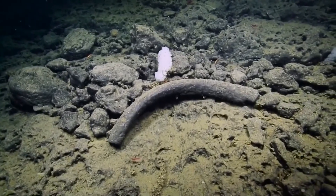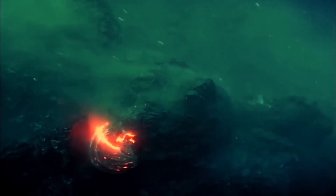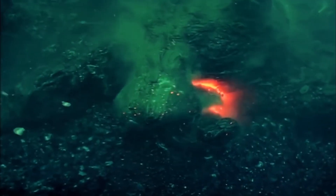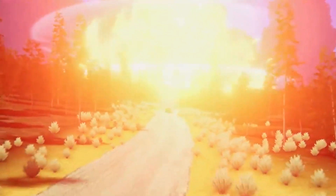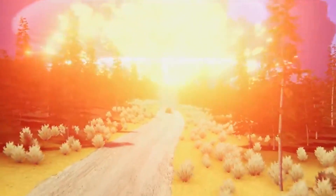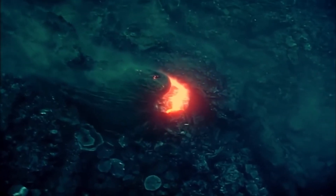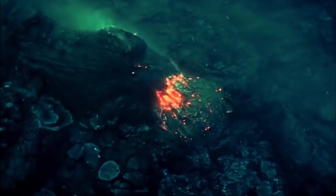The location of Axial Seamount, in an area difficult to access and explore, contributed to its limited recognition until recent years. Though far from major metropolitan areas, the volcano's proximity to the Pacific Northwest coastline raises concern. With Portland, Oregon, and other coastal cities within reach, any major eruption could have severe consequences for these densely populated regions. Its position near critical ocean currents and marine ecosystems further complicates its potential impact, affecting everything from marine life to shipping routes. The Axial Seamount's geographic and geological features make it a key area for scientists to monitor, as even minor changes can signal the possibility of a catastrophic eruption.